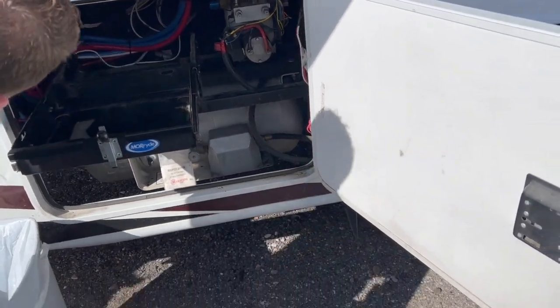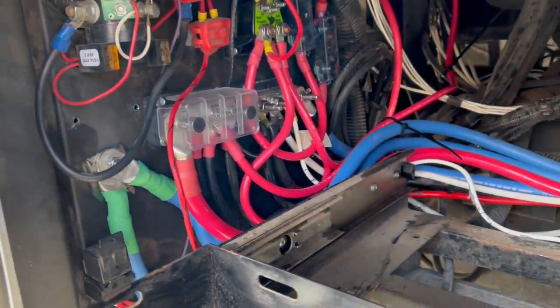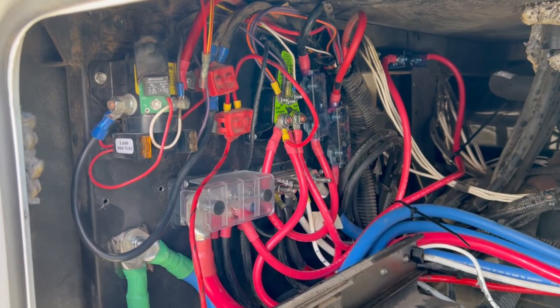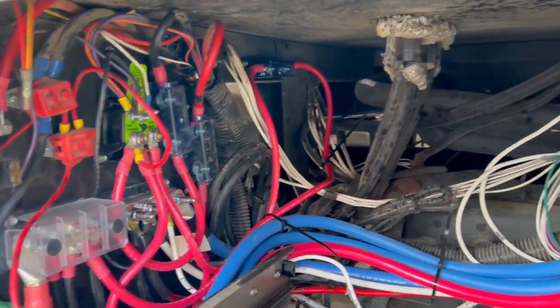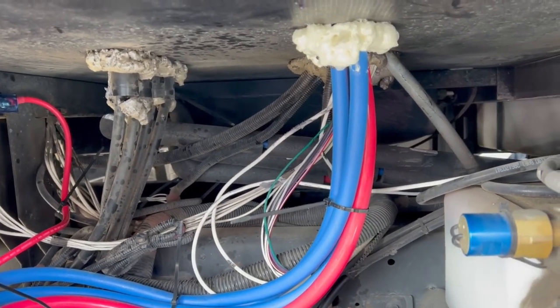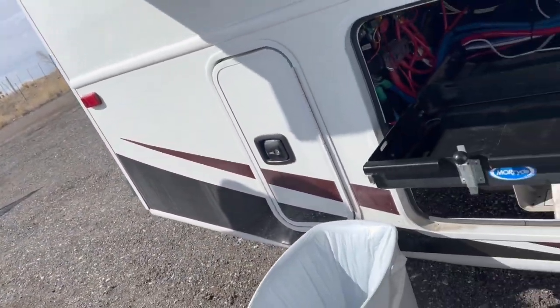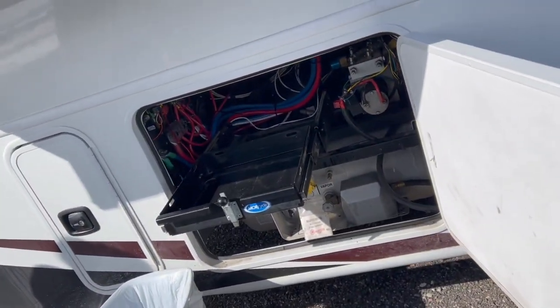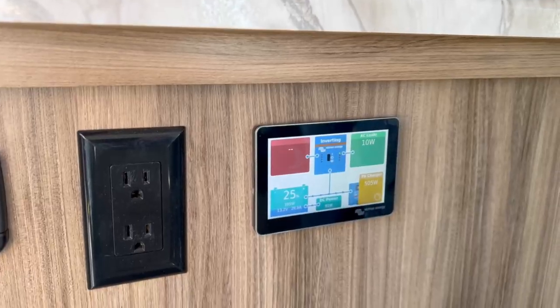Right here is the new alternative charging component. The thing about motor homes is there's about 8.6 billion wires — that's always a treat. The tricky part is that some black wires were positive and some red wires were negative, because that's just what they like to do.